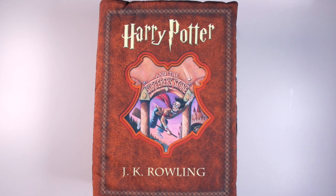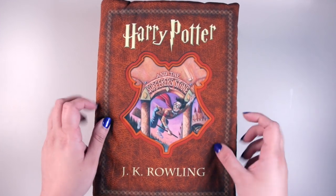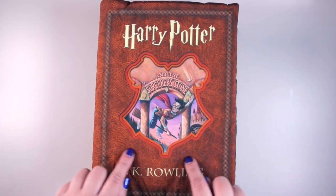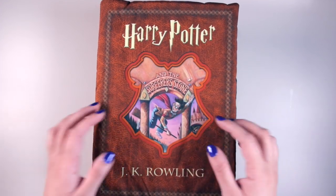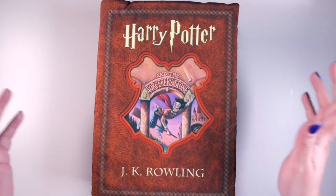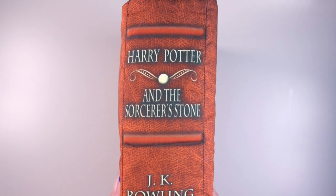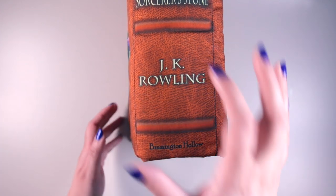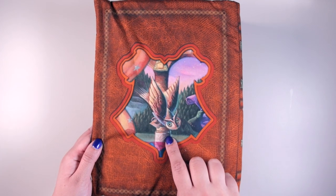First up I've got the Harry Potter and the Sorcerer's Stone book pillow, and I just adore this color — it's like a burnt orange for the background of the book. In the center it's got a Hogwarts crest-shaped cutout with the Sorcerer's Stone US cover coming through, and it says Harry Potter in its iconic font and J.K. Rowling. On the spine it says Harry Potter and the Sorcerer's Stone, J.K. Rowling, and Brassington Hollow. On the back you've got more of the Sorcerer's Stone book cover with this little owl that's flying.